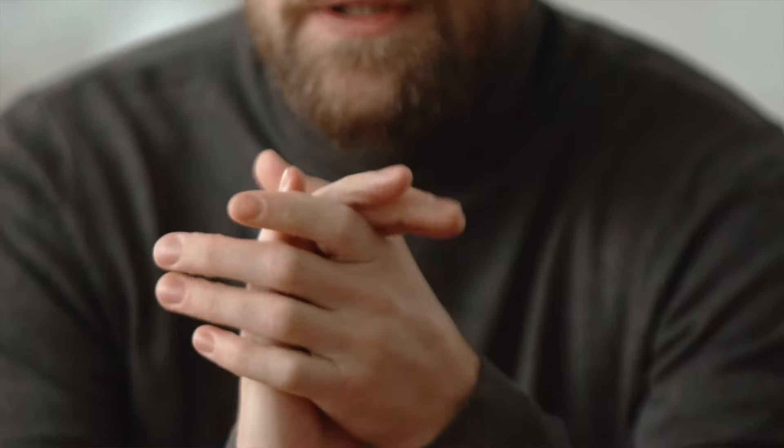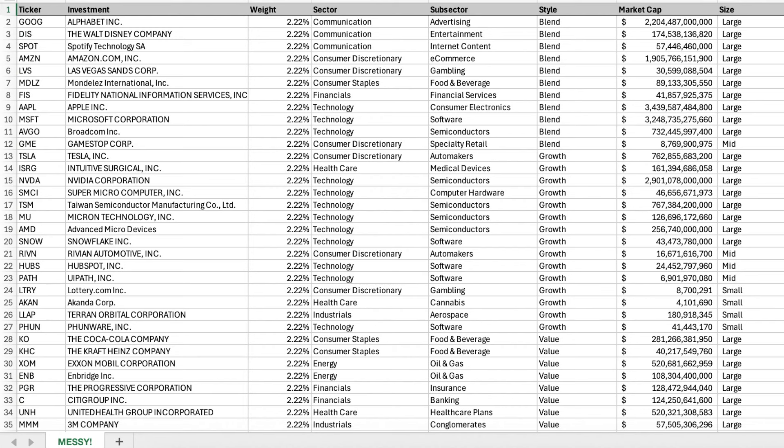What I've done is scraped together 45 stocks that the internet told me would be good buys right now and put them into a spreadsheet. It's technically 42 stocks and three ETFs. I'm going to analyze this messy portfolio and give you five changes you can actually implement if your portfolio is a bit messy like this, and how to clean it up and get you feeling better about what you're invested in. Here are the five factors to keep in mind when cleaning up your portfolio.